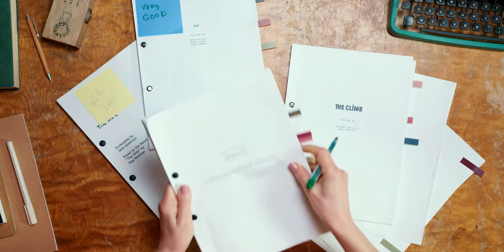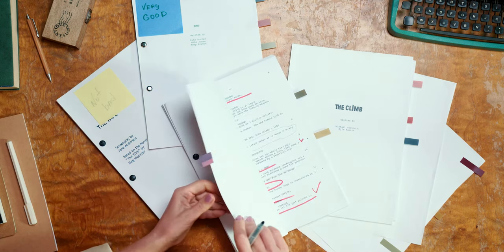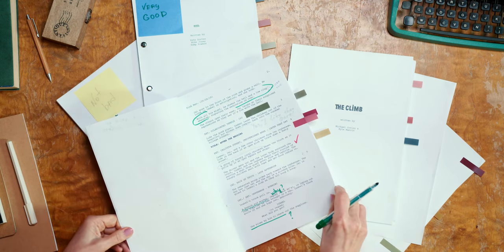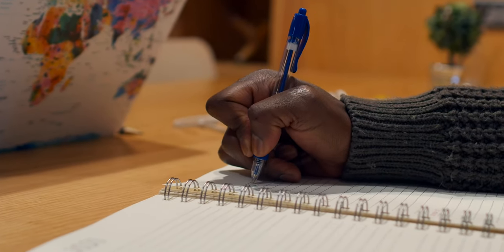Every writer struggles with proofreading and editing their own work, especially their own creative work. It's not enough to ensure our writing is grammatically correct. We want to ensure that we use the most effective and efficient language to communicate what we want to communicate.